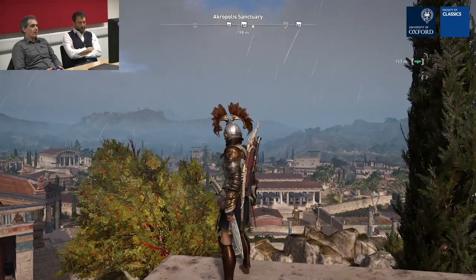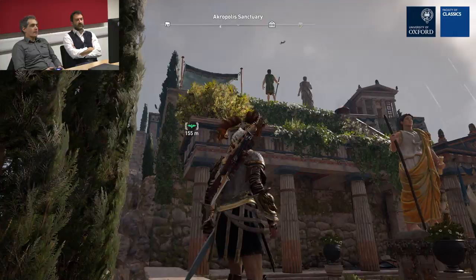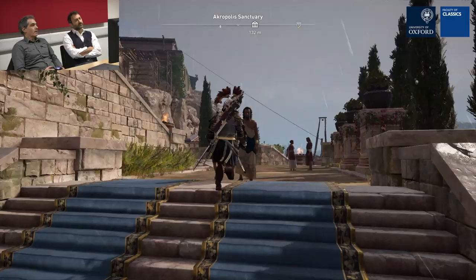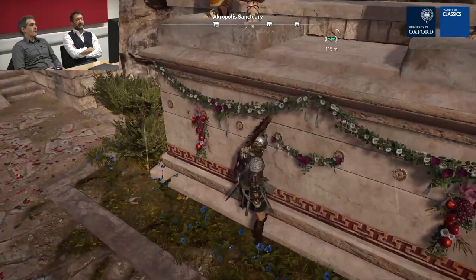Let's take a look around. The Agora should be down there — you can see the Hephaisteion there. The mountains in front of us should be Mount Egaleo. We can see the Nike Temple, so we're just below it. I still don't know which sanctuary this is, but I'm trying to move towards the Propylaia. That's the north slope of the Acropolis — we should go left and reach the Nike Bastion.